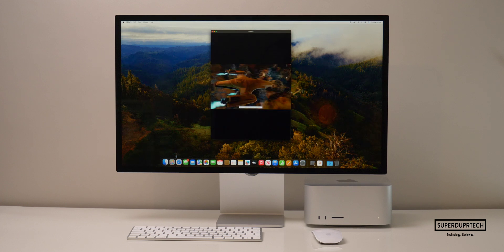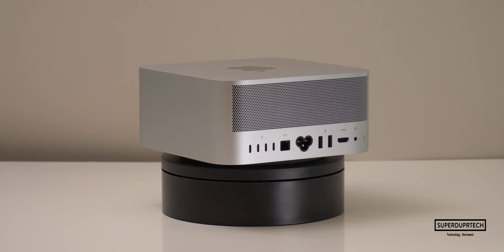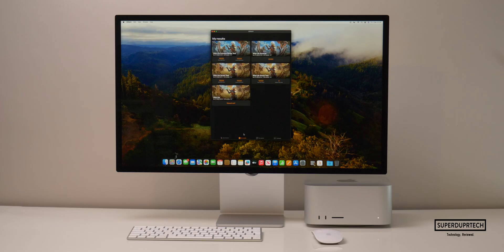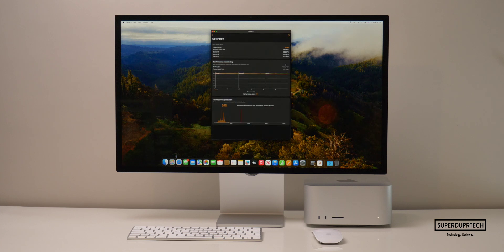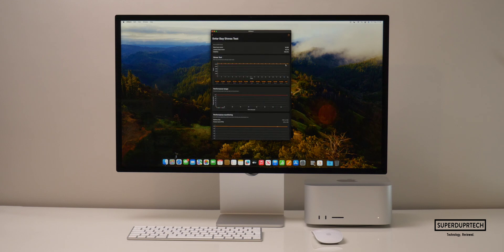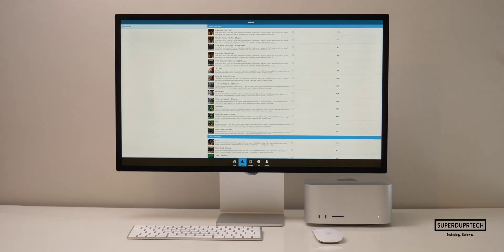I then ran the Wildlife Extreme Stress Test and once again got the same scores — a high of 10,020 and a low of 10,020. The M2 Max chip in this Mac Studio is being cooled very well. With the newer M3 family of chips featuring hardware ray tracing, I wanted to see how the M2 Max handles those tasks. I ran the Solar Bay test and got a score of 15,780 with an average frame rate of 60 frames per second. When running the Solar Bay Stress Test, I got a high of 15,780 and a low of 15,774 — a very slight dip, but handling it well overall.